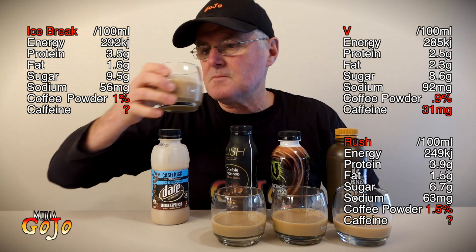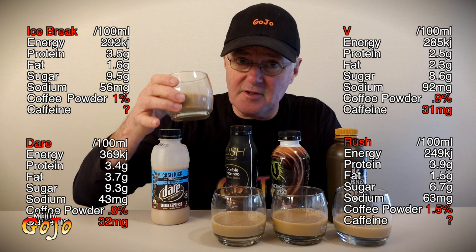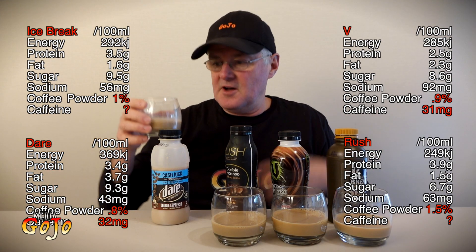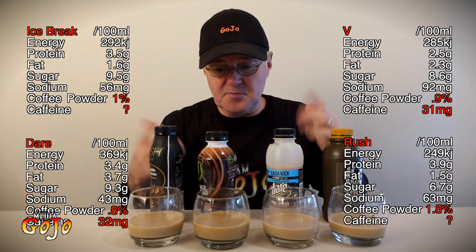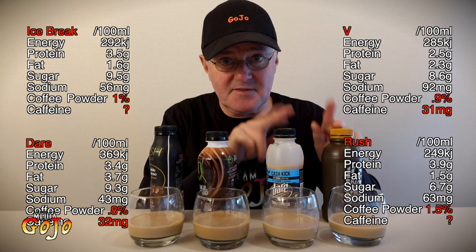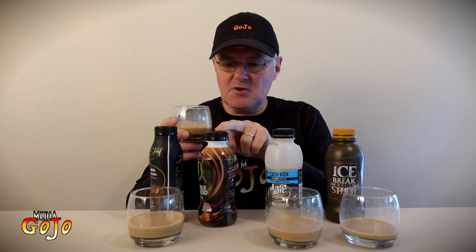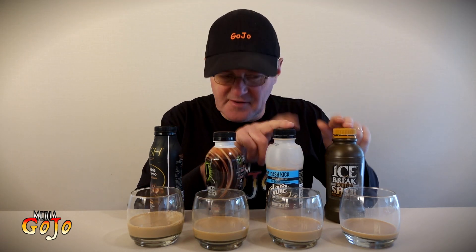They're all very similar looking. The sugar and sodium levels might be the thing that makes the difference rather than the coffee level. The caffeine level on the V, the coffee, and the Dare are almost the same. The coffee flavor in all of them is very similar. The Dare is going to move up. I'll run through each one again to see if I can pick anything up. These two are very similar, though I think Ice Break has ever so slightly better flavor. The difference from the V could be the guarana — definitely a different flavor there.